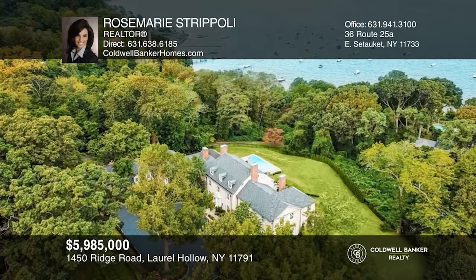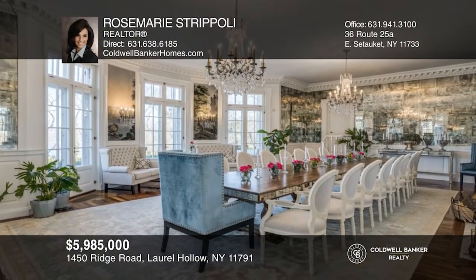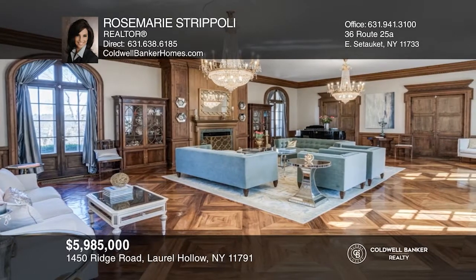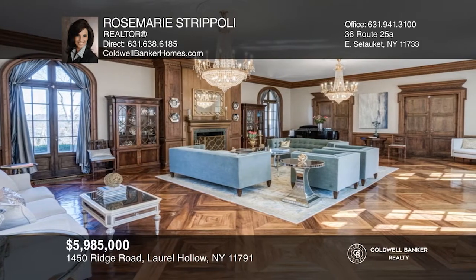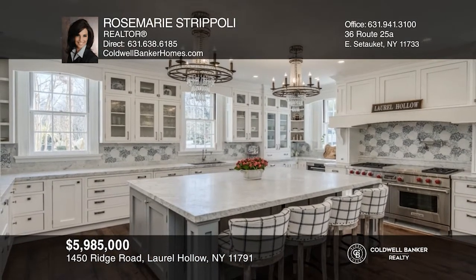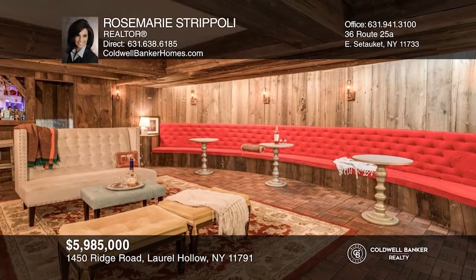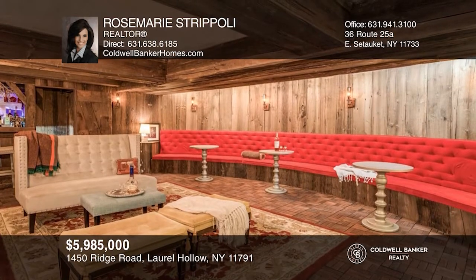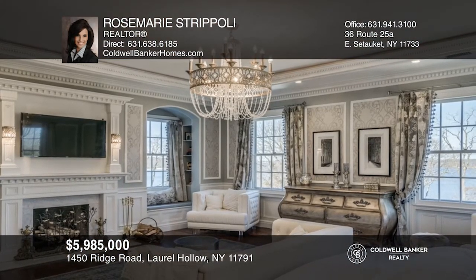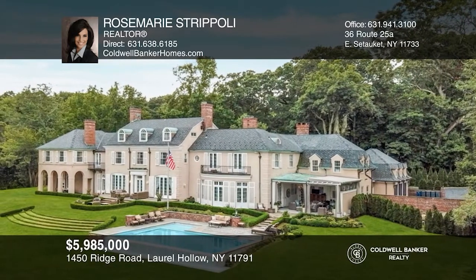Experience grand living as you always dreamed. Live in romantic history with 10,000 square feet of exquisite space on two acres with a private beach and mooring rights. This home boasts seven bedrooms, 10 bathrooms, a gourmet kitchen, nine fireplaces, a banquet dining room with breathtaking vistas, a ballroom, a library, an elevator, and its very own speakeasy. Enjoy the outdoors on the veranda and take in the panoramic views from the Long Island Sound to Connecticut. Your dream home is waiting — call Rosemarie Stripoli to schedule a tour.